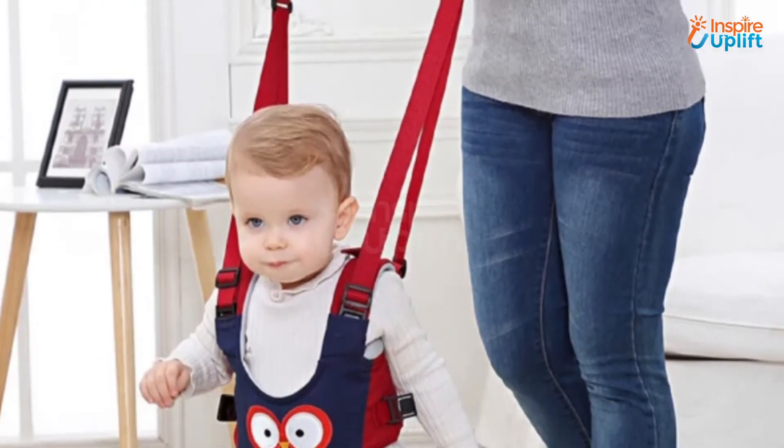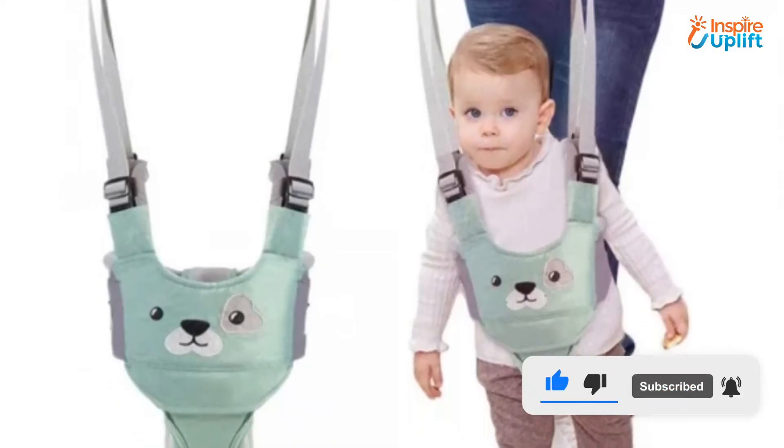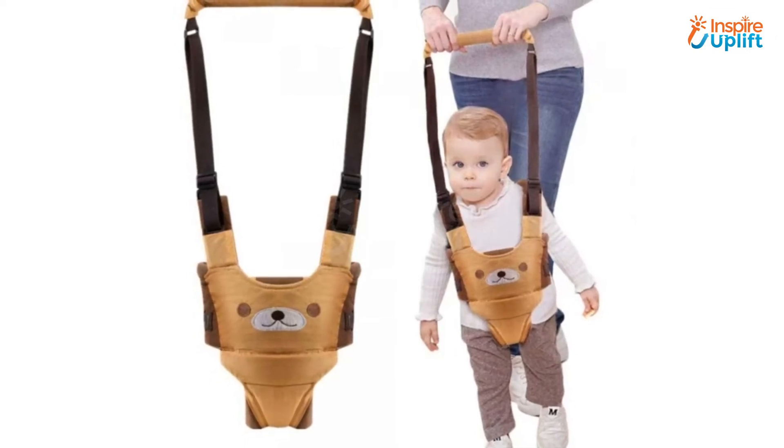At number 6 we have baby walking belt. This walking assistant keeps toddlers' hands and feet free so that they can maintain their center of gravity and learn faster. Made with cotton polyester, this safety harness doesn't make the toddler feel uncomfortable.